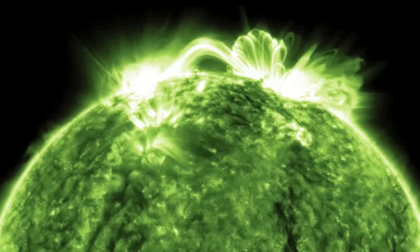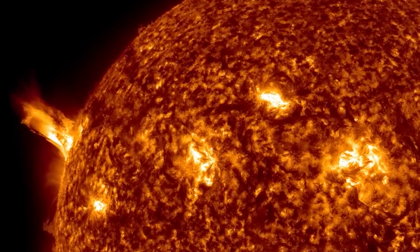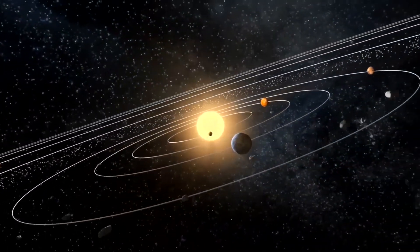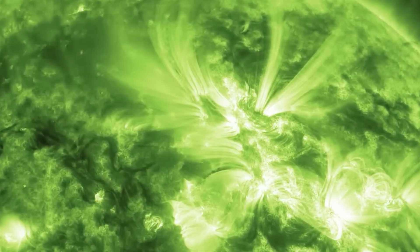Did you know our sun is actually green? If you have always thought our sun was a bright yellow ball of fire, you were wrong. It's not yellow — it's green.